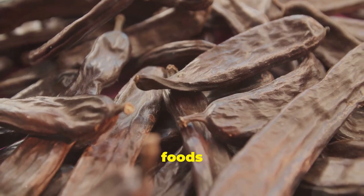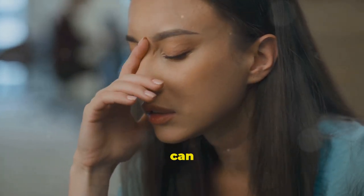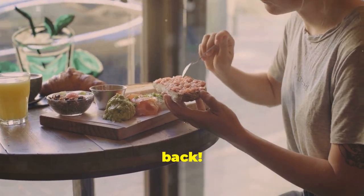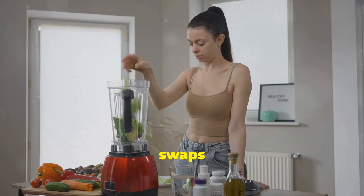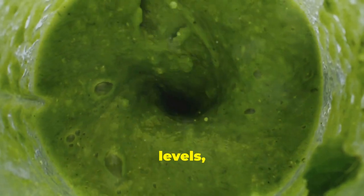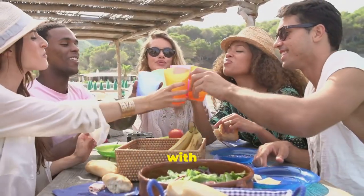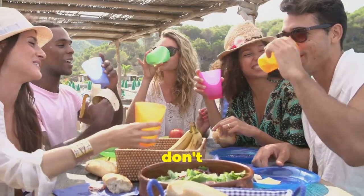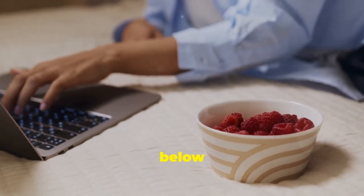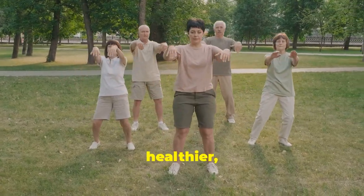So there you have it — 15 common foods that could be secretly fueling inflammation in your body. Chronic inflammation is a serious issue that can lead to a whole host of health problems, but the good news is that you have the power to fight back. By making simple swaps and choosing healthier alternatives, you can reduce inflammation, boost your energy levels, and improve your overall health. Give this video a thumbs up, share it with friends and family, subscribe for more health and wellness tips, and let me know in the comments which of these inflammatory foods you're going to ditch starting today.